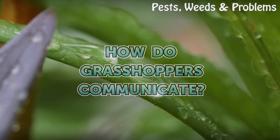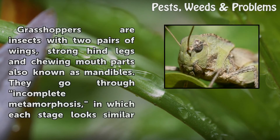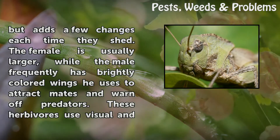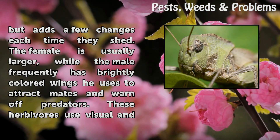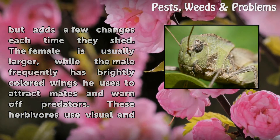How do grasshoppers communicate? Grasshoppers are insects with two pairs of wings, strong hind legs, and chewing mouth parts also known as mandibles. They go through incomplete metamorphosis, in which each stage looks similar but adds a few changes each time they shed. The female is usually larger, while the male frequently has brightly colored wings he uses to attract mates and warn off predators.